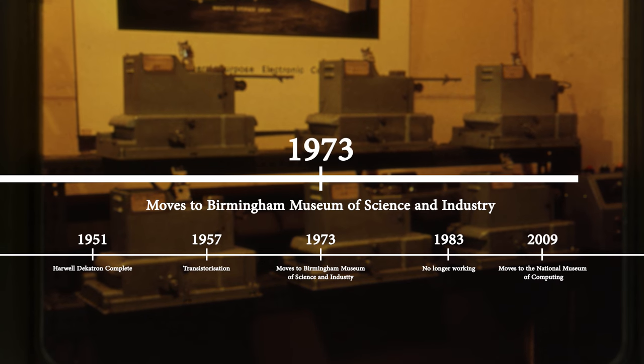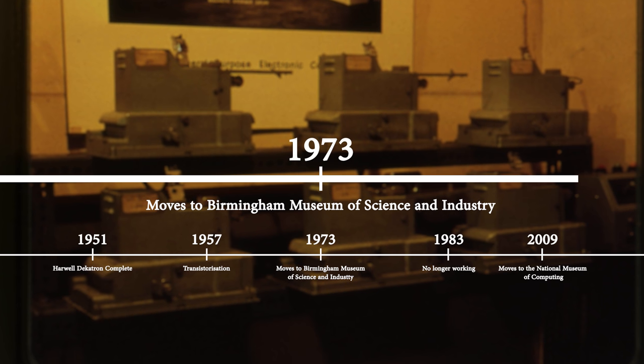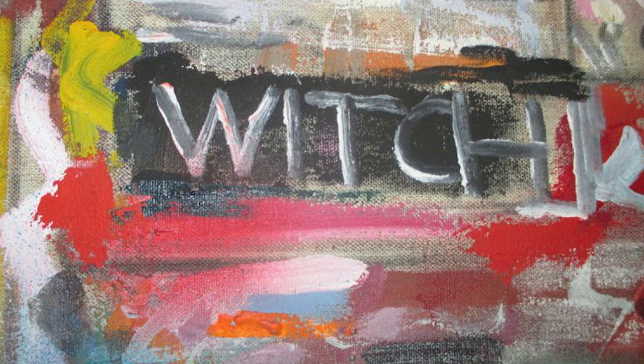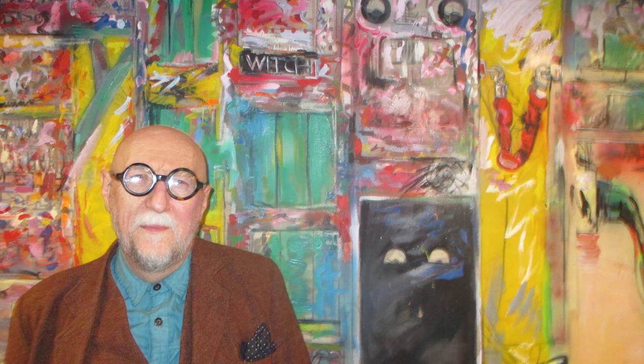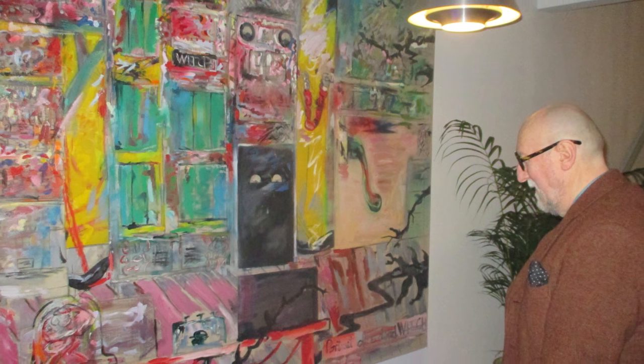In 1973, it took another journey to the Birmingham Museum of Science and Industry, where it was on display for many years. By 1983, the WITCH was no longer working. The artist John Yeadon painted the computer when it was out of use and called his composition Portrait of a Dead Witch. The painting is now on display in the Jam Street Café in Manchester.